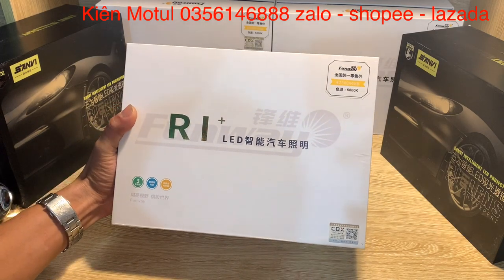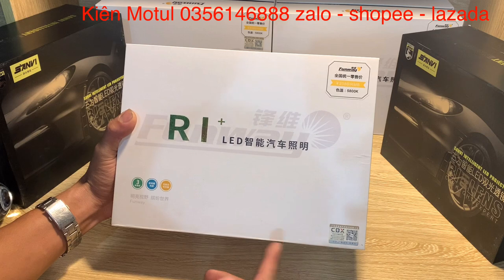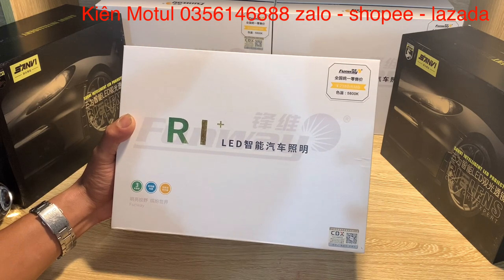Trước mắt các bạn đây chính là cái hộp Fullway R1 bản mới nhất 2020-2021. Ở trên cái bản mới nhất này nó sẽ có những cái cải tiến gì và nó sẽ có cái điểm mạnh như thế nào. Và bây giờ chúng ta sẽ đi vào khui hộp cái sản phẩm này.